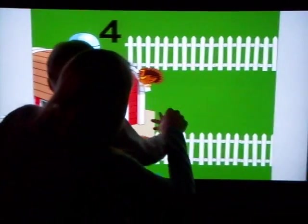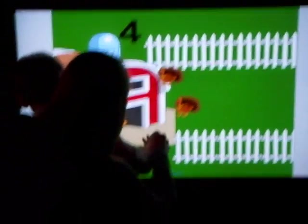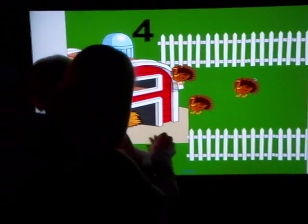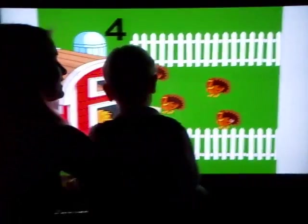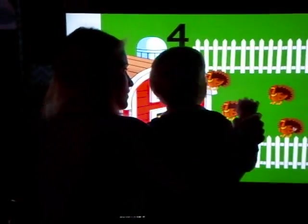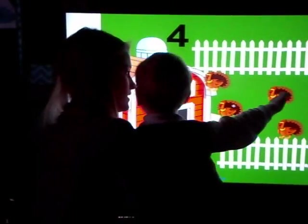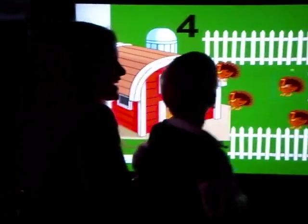One, two, three, four. Is that safe? Four. Let's count. Ready? One, two, three, four. We have four turkeys.